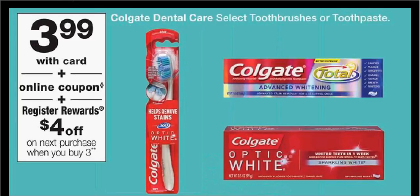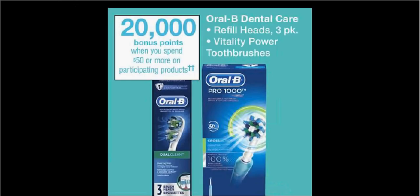Colgate toothbrushes or toothpaste is $3.99. When you buy three, you'll get $4 back as a register reward. There's a $1-off coupon — a load-to-card or at coupons.com — and a $1.50 rebate through the Ibotta app. If you buy three and use three coupons, you'll pay $12 out-of-pocket, get $4 back as a register reward, and submit for $4 in Ibotta credits — like getting each item for $1.